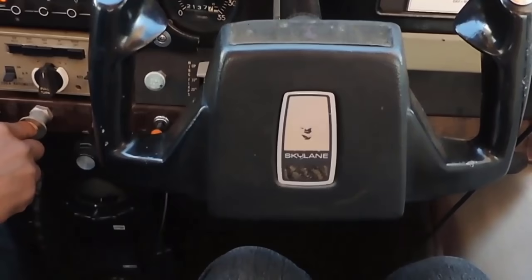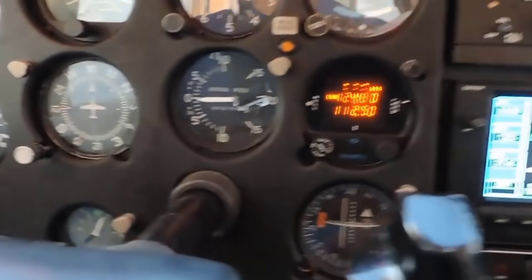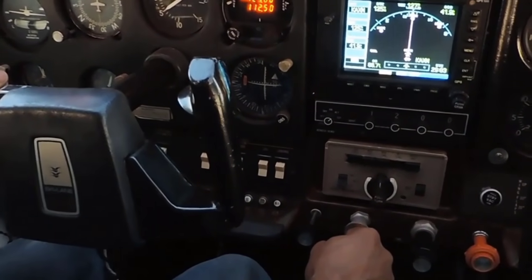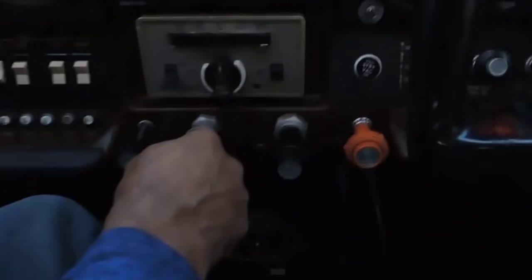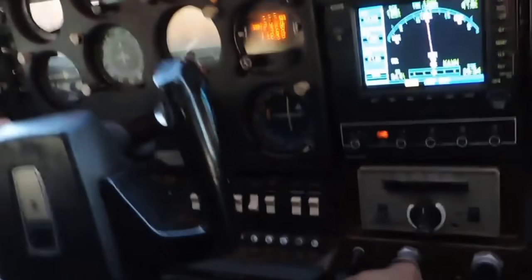Getting set up for landing: mixture at full rich, prop at high RPM, 20 degrees of flaps, fuel selector at both, cowl flaps are closed, and carb heat pulled on.